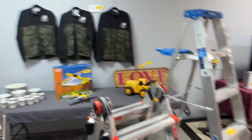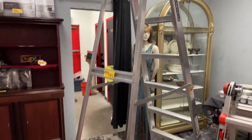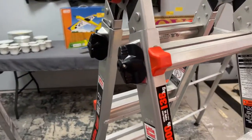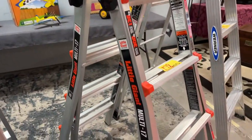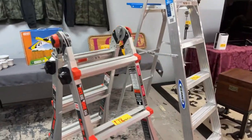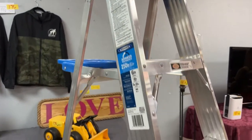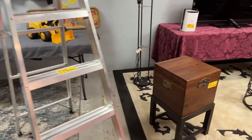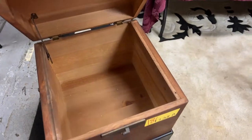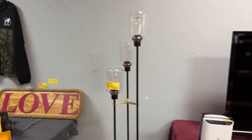We've got the eight-foot Louisville Slugger ladder in excellent condition. We have the Little Giant multi-position ladder — these are really cool, they get you into spots you didn't think you could get into. We have a Werner six-foot aluminum ladder. All in excellent condition. This really cool box with a stand could be used as a table or a stash box for your guns, weapons, and ammo. Really nice Edison lamp right here.